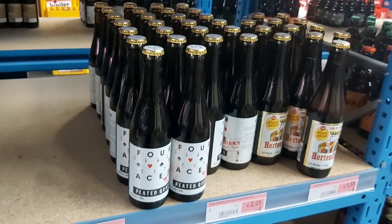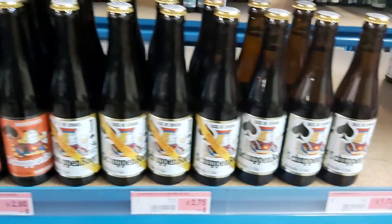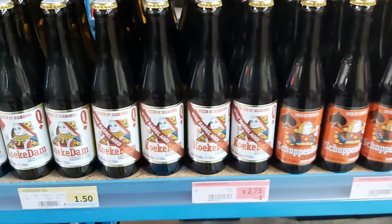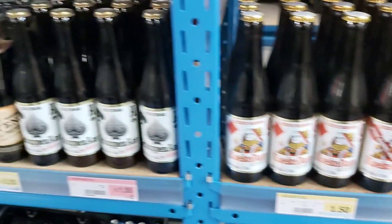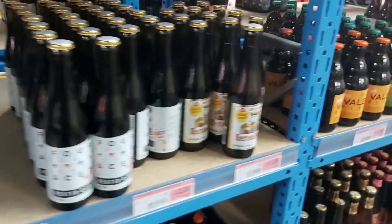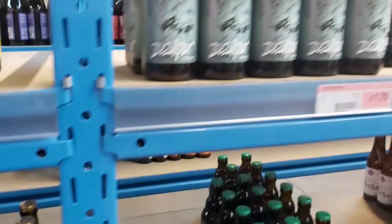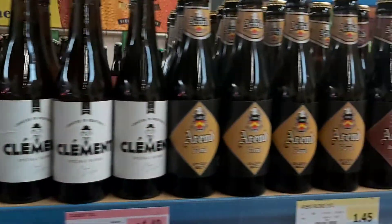Here we have the Schuppenboer, of course. The selection of the barrel-aged ones. The Kokedam. Schuppenboer. New recipe one — nice. Arendt, Clement.